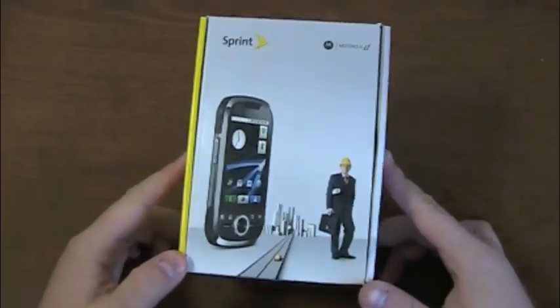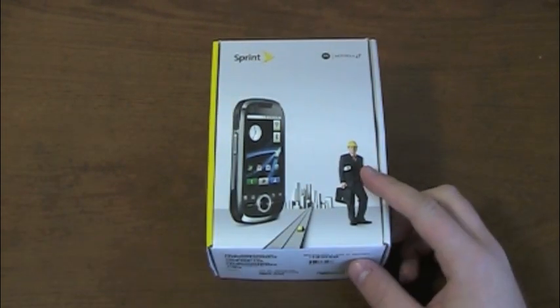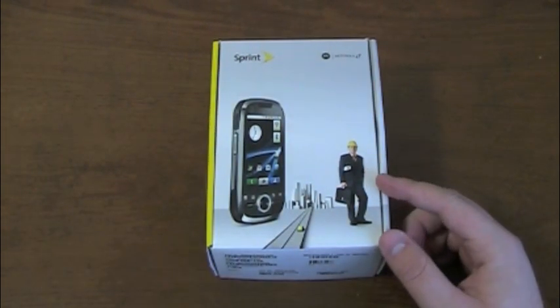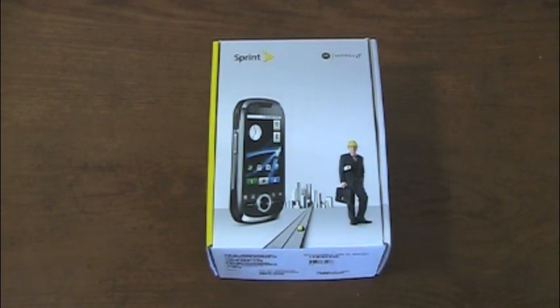We're going to get into the Motorola i1 unboxing right now. Here's the Motorola i1. If you remember, it was announced at CTIA in Las Vegas in March — prior to the EVO launching, prior to the Galaxy S series launching, prior to the Droid Incredible launching. There was a lot of hype around Android, and rightfully so. It's an exciting platform with a lot of innovation going on. Back in March 2010, the i1 was more exciting in terms of specs and overall features than it may be for some people now.